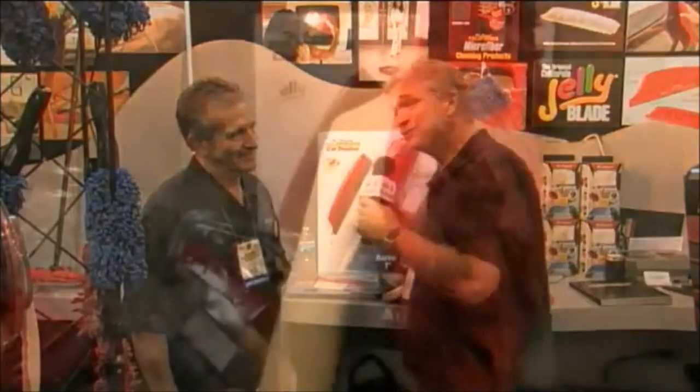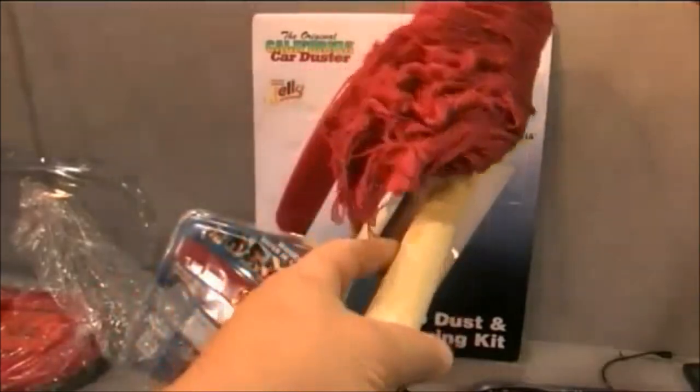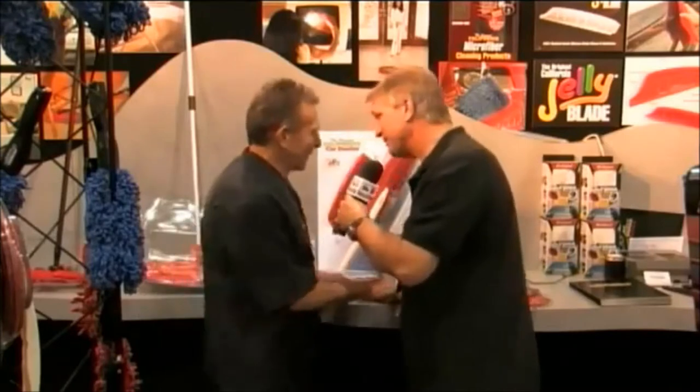Welcome back. They've wowed you before with the original California Car Duster. I'm here with Russ Romer of the original California Car Duster Company. Russ, tell us about this car duster and about this great squeegee you got behind us.